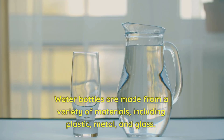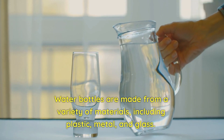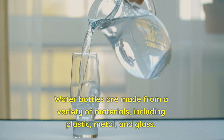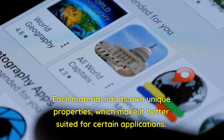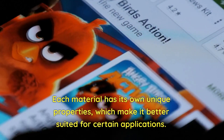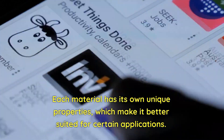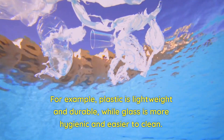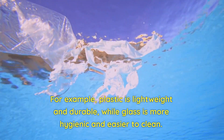Water bottles are made from a variety of materials, including plastic, metal, and glass. Each material has its own unique properties, which make it better suited for certain applications. For example, plastic is lightweight and durable, while glass is more hygienic and easier to clean.